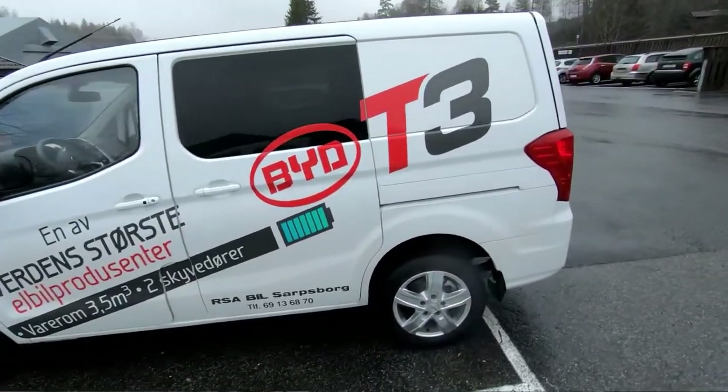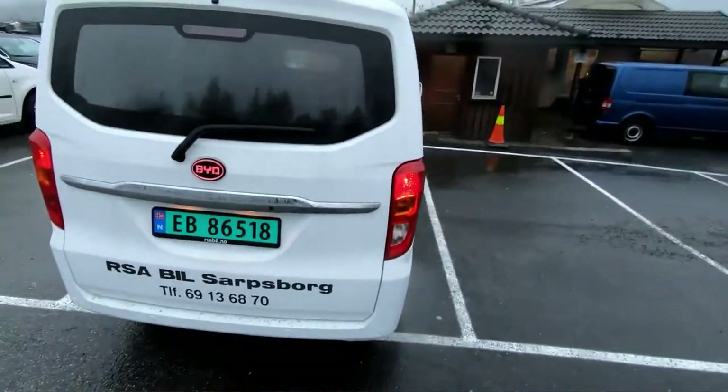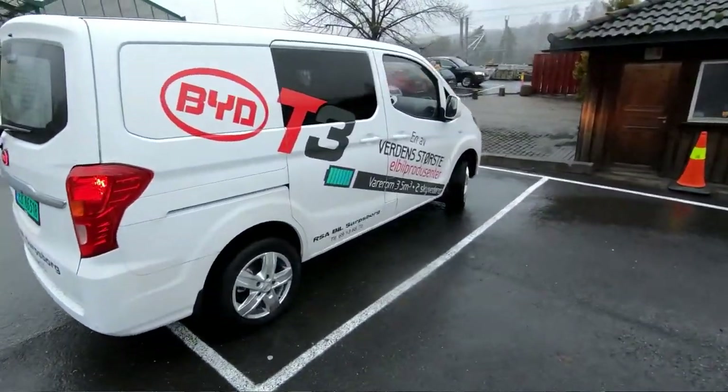Hello and welcome to another episode of The Electric Norwegian. I'm Matt. This is a BYD T3 — it's not a Terminator, it's a small van.